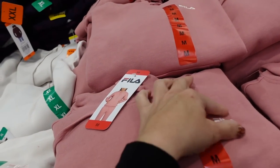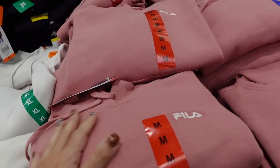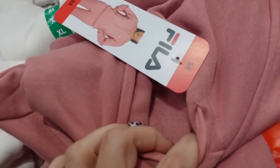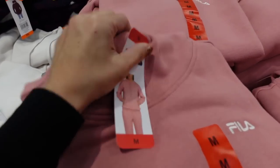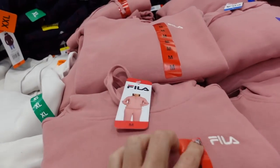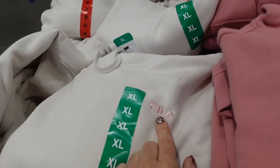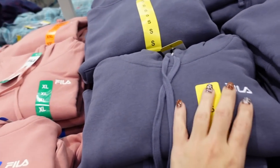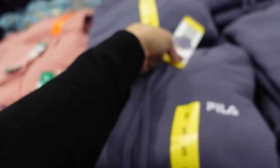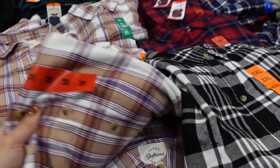I'm seeing a new hooded sweatshirt from Fila — the previous one had a bigger logo all in the same color, but now they have a soft fleece on the inside with a relaxed fit, ribbed wrist, ribbing at the bottom, and an embroidered logo. It comes in pink, white with pink, and blue. These are $15.99.